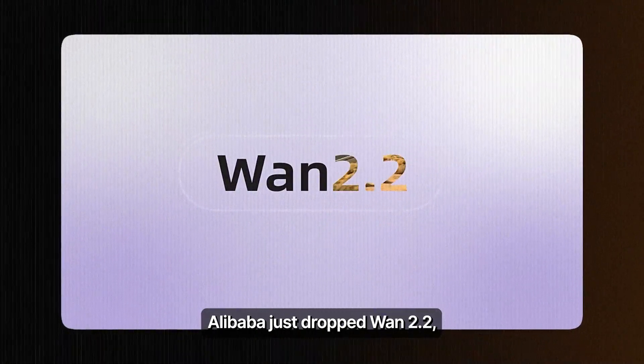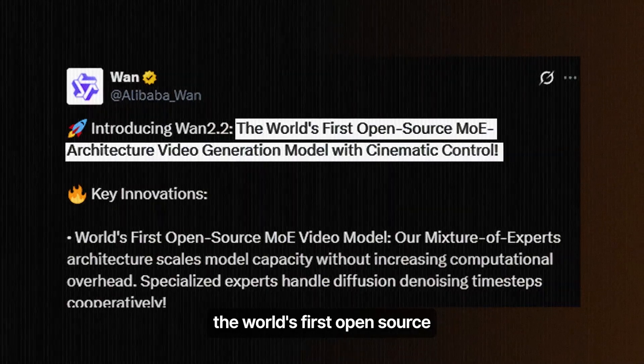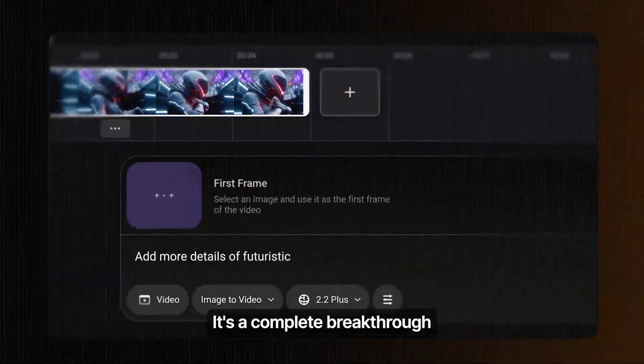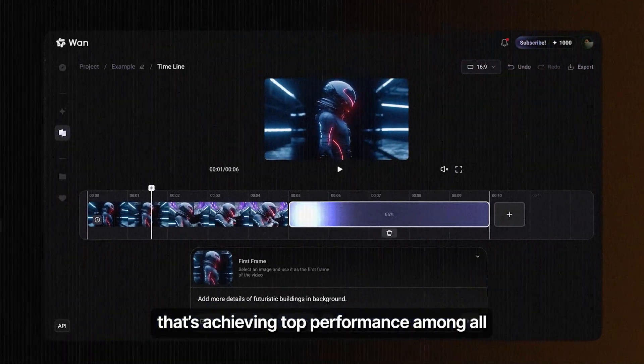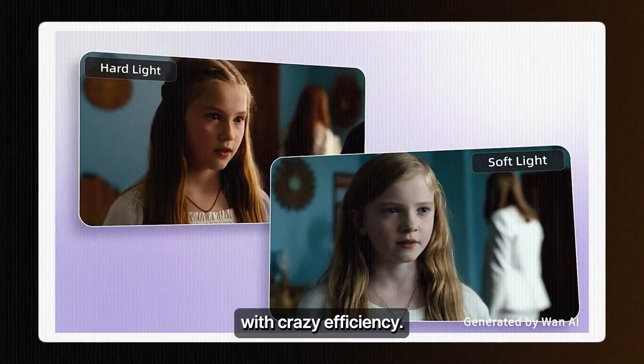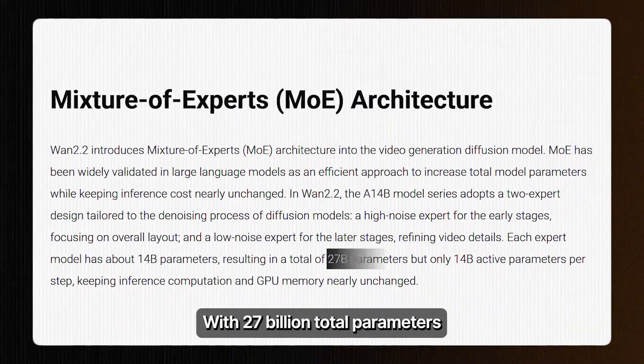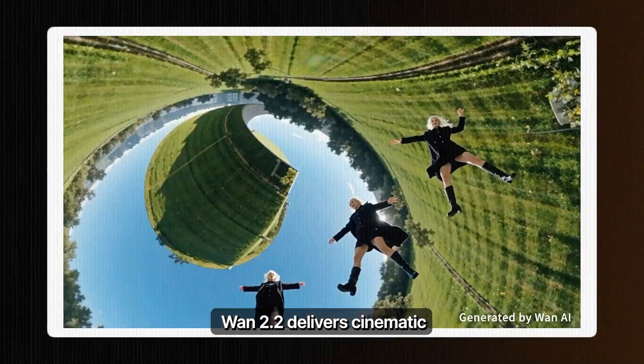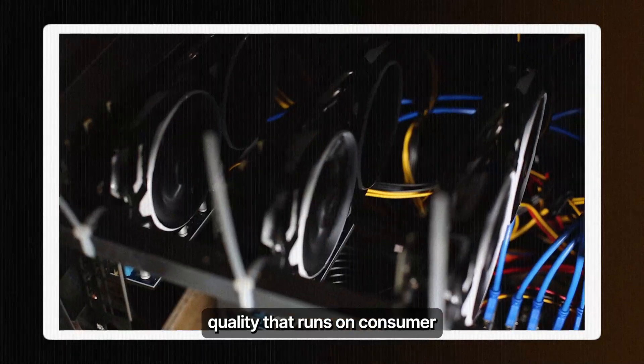Alibaba just dropped WAN 2.2, and it's officially become the world's first open-source video generation model using mixture of experts architecture. It's a complete breakthrough that's achieving top performance among all open-sourced and closed-sourced models, with crazy efficiency. With 27 billion total parameters but only 14 billion activated, WAN 2.2 delivers cinematic quality that runs on consumer hardware.